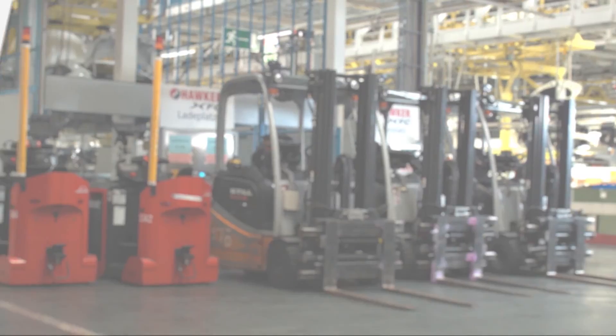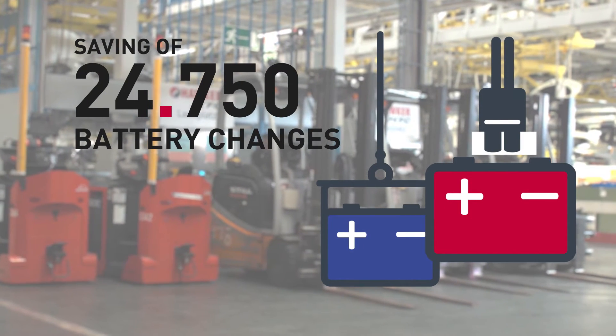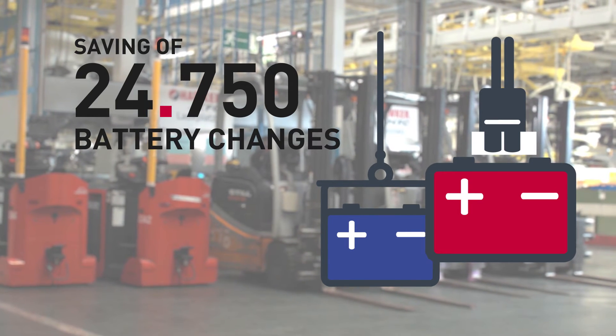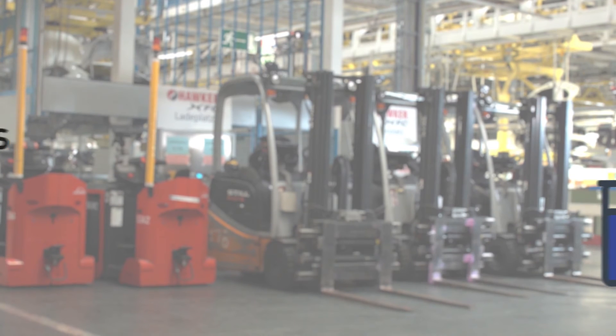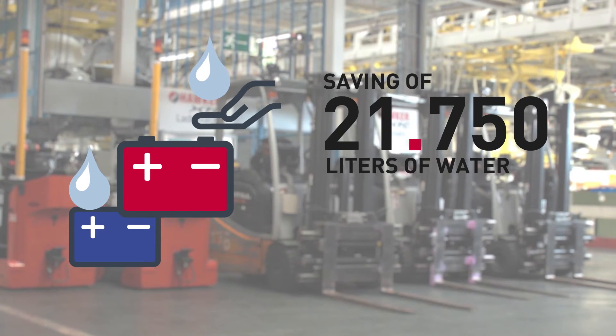By switching to the new battery technology, over 24,000 battery changes annually can be saved at Daimler. At 15 minutes per exchange, that is more than 6,000 man-hours saved.